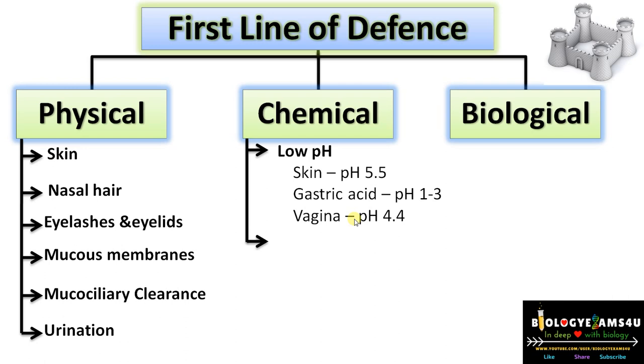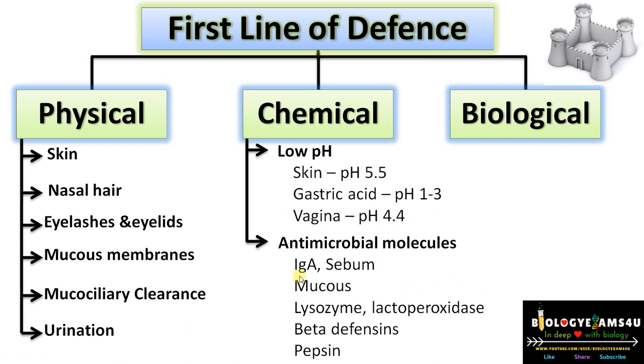In the case of chemical barriers, most importantly, a low pH is maintained in areas with a higher chance of microbial growth — skin with an acidic pH, gastric acid, and the vagina with a pH of 4.4. There are also many antimicrobial molecules: secretory IgA, sebum, mucus, lysozyme, lactoperoxidase, beta-defensin, pepsin, and many more. The biological barrier is formed by the normal microbial flora that protects us from disease-causing pathogens.